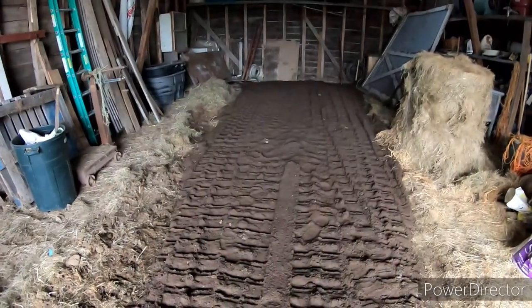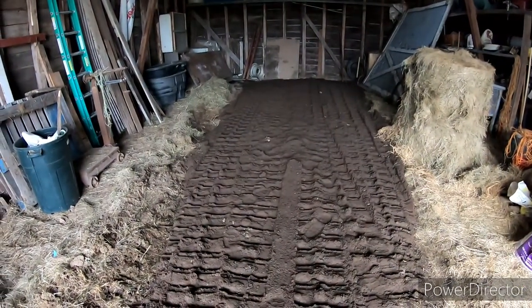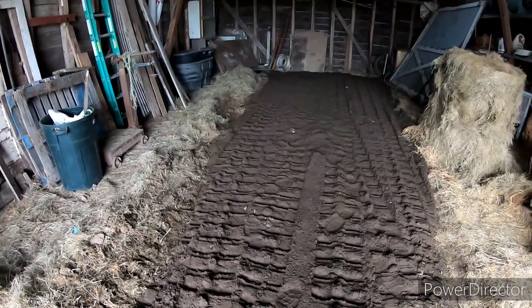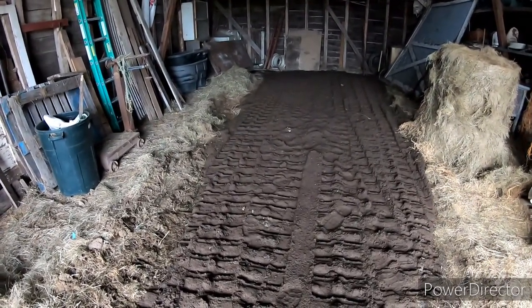You didn't get to see much of the actual bomb shelter removal, but now you know the story of the bomb shelter in a barn.